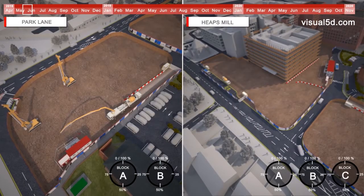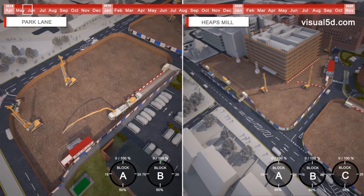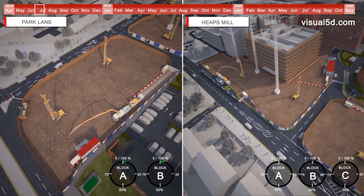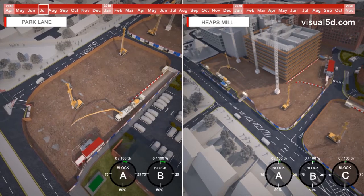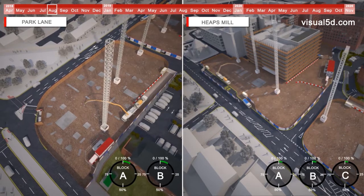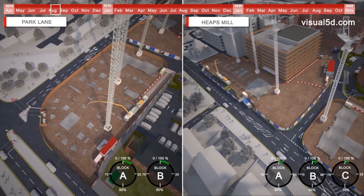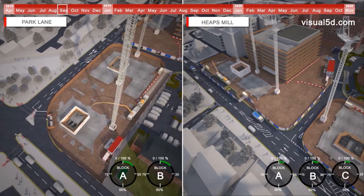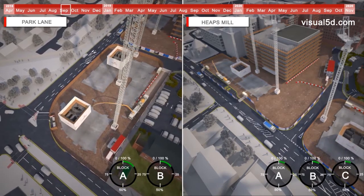Once we have secured and set the site up, we will commence site clearance, excavation and structural fill works, then form the piling mat to prepare the site for piling activities. Works will be progressed from Park Lane Block A, working towards and through Park Lane Block B. On substantial progress of the piling mat, we will then commence the piling to Park Lane Block A.